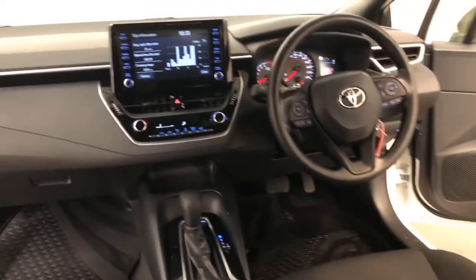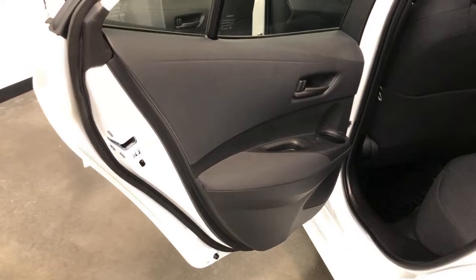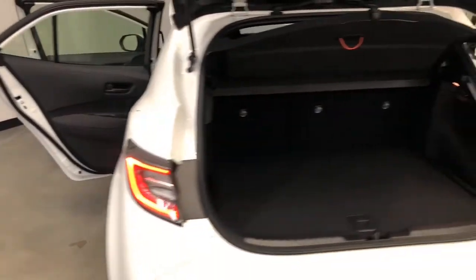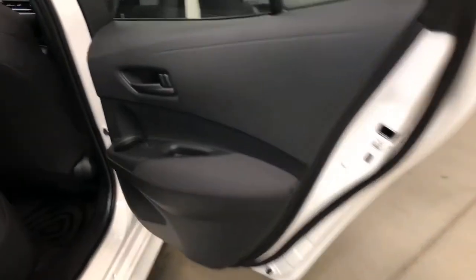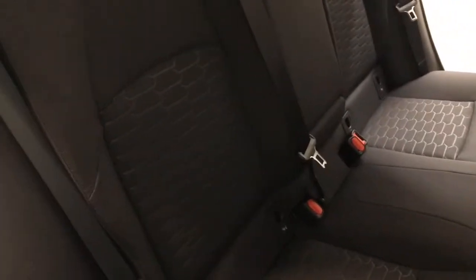It requires a service every 12 months or 15,000 kilometers, whichever comes first. The Corolla has 1,300 kilograms braked and 450 kilograms unbraked towing capacity. The Corolla has received a five-star rating from ANCAP and comes equipped with seven airbags.